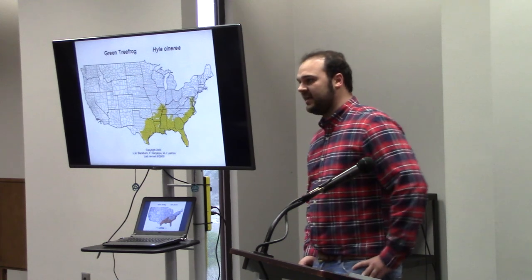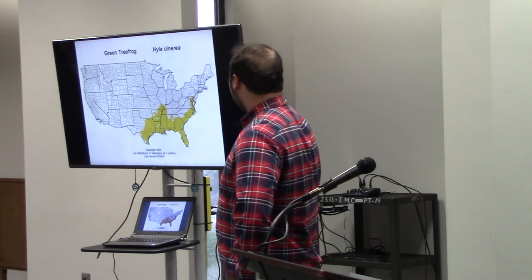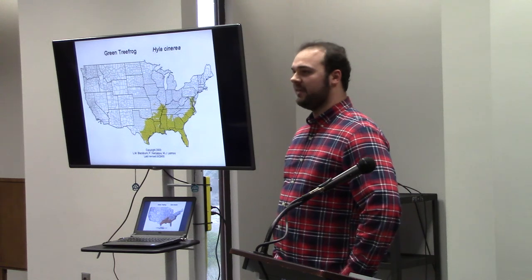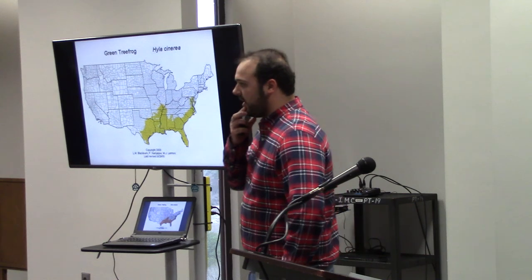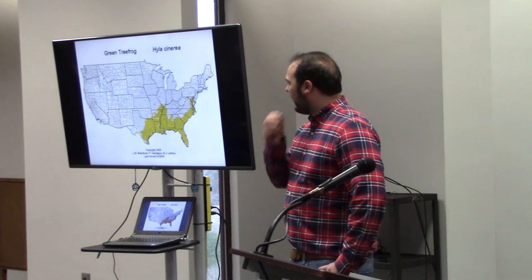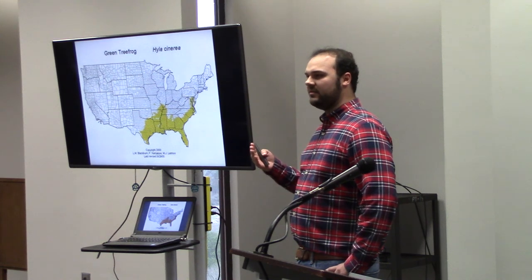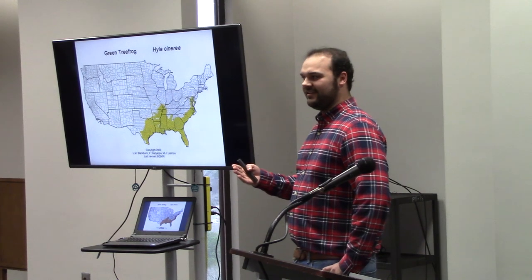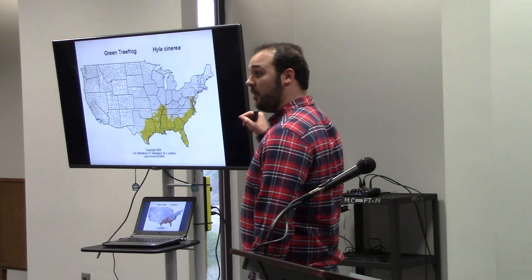The green tree frog has a pretty large range — it covers as far west as Texas, as far north as North Carolina, and can even reach the southern tip of Florida. It's pretty common throughout that range. Their habitats are typically permanent standing waters like ponds, lakes, and maybe rivers. The males typically make a very honking mating call, usually perched from some type of vegetation — kind of a rank, rank, rank honking sound — and the females come in and hone in on where those males are.